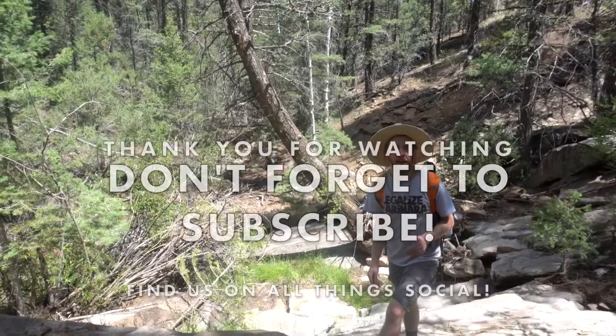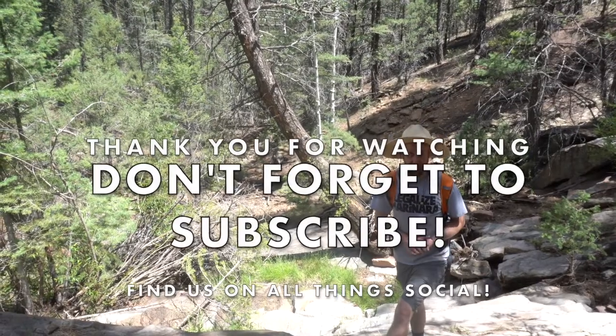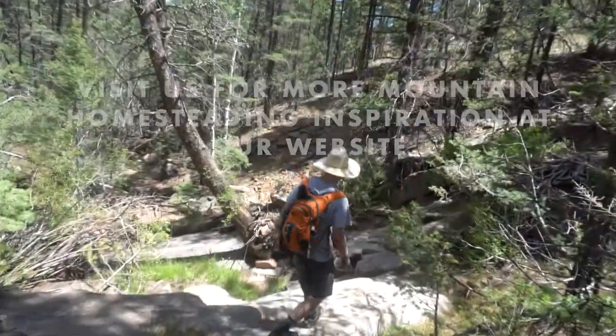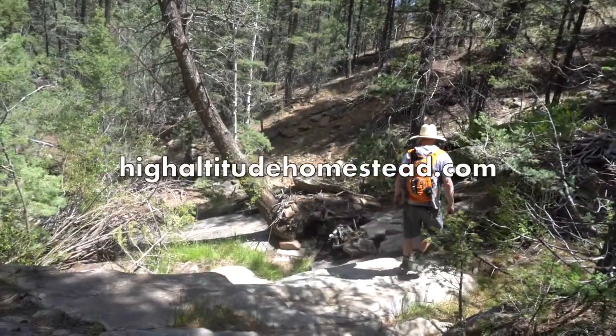Thanks for joining and make sure you subscribe. Follow us on Instagram, Twitter, Facebook, or just go to highaltitudehomestead.com.